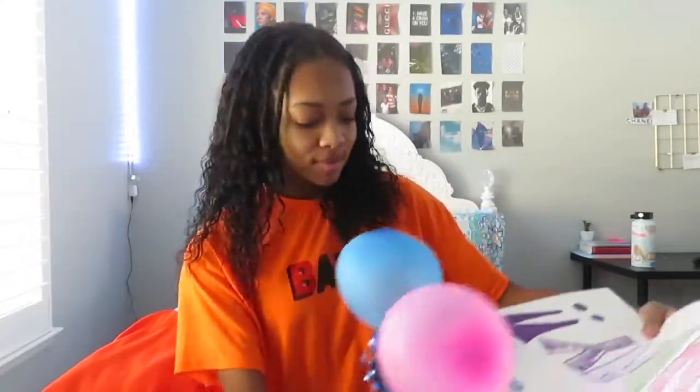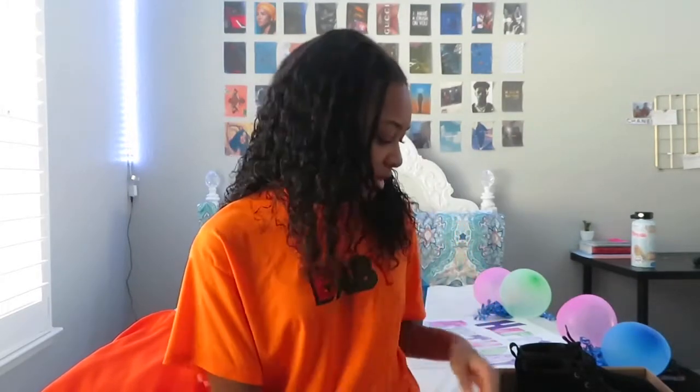Before I continue, I'd like to say this is a quick disclaimer — I am not bragging. I just wanted to show you guys my stuff because this is a long-awaited video. If you feel this is offending you in any way, please click off this video.